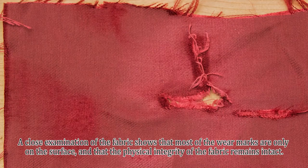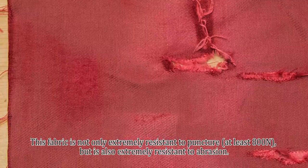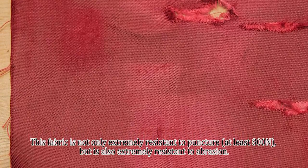A close examination of the fabric shows that most of the wear marks are only on the surface and that the physical integrity of the fabric remains intact. This fabric is not only extremely puncture resistant, at least 800 newtons, but is also extremely resistant to abrasion.